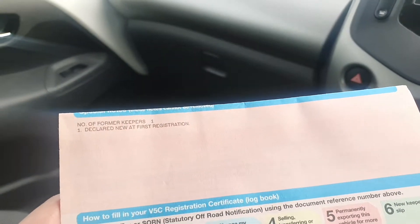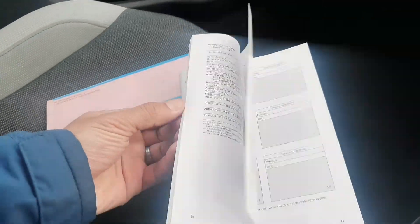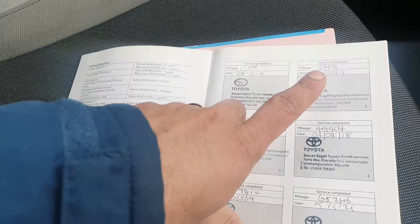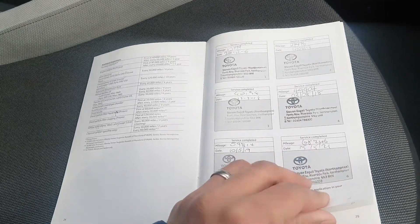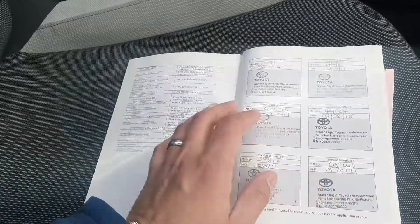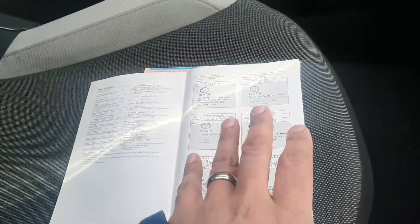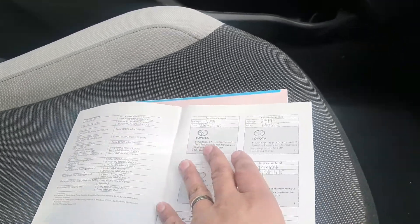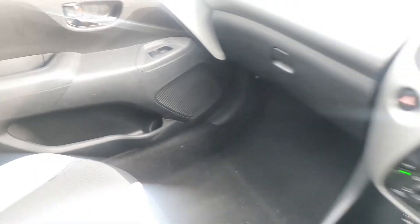One of the reasons I bought it was it's only got one former keeper — so two owners in total — which is low ownership for a 2016 car. Another big reason was the service history. It's got stamps from 2016, 2017, 2018, 2019 — it's missing 2020 but that was lockdown so you can understand that — and then 2021 and 2022. So it's a full main dealer Toyota service history from a local Toyota dealer in Northampton. It just had its MOT in December with no advisories, and it had its service last year in May at 75,000 miles. That's a big selling point in terms of the car.